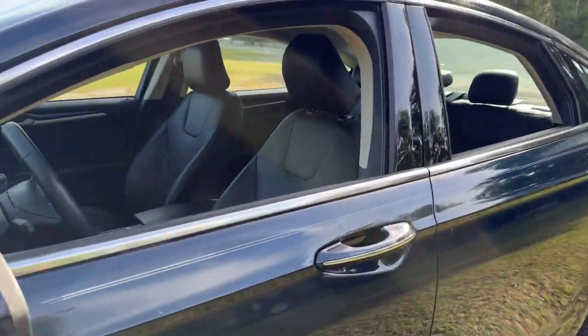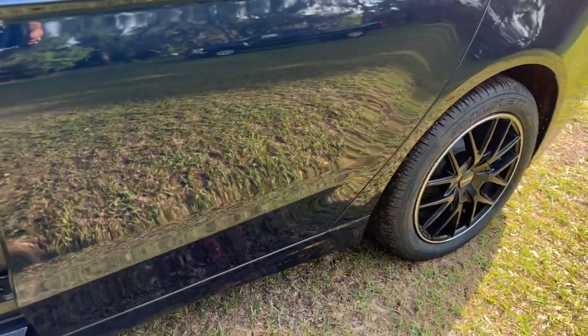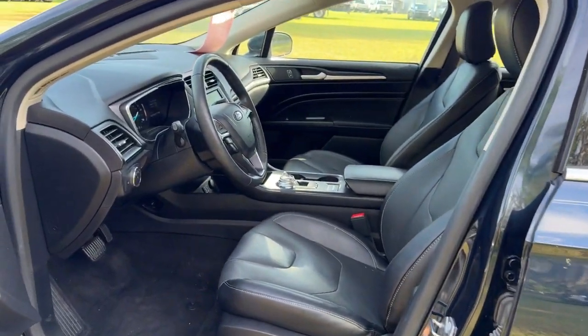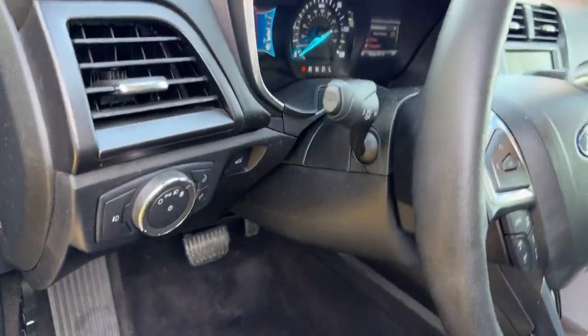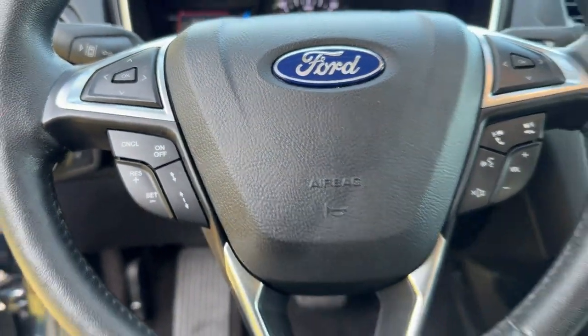This sleek Fusion is ready to take you wherever you need to go in stylish luxury. It delivers smart tech and a smooth ride so you can relax and focus on the drive. What's more, four-door midsize comfort makes this beauty as practical as it is elegant.